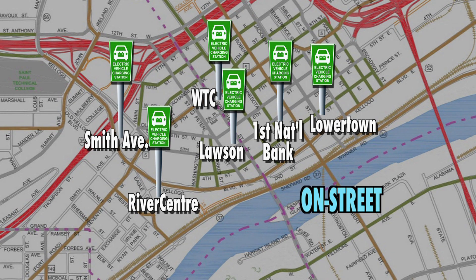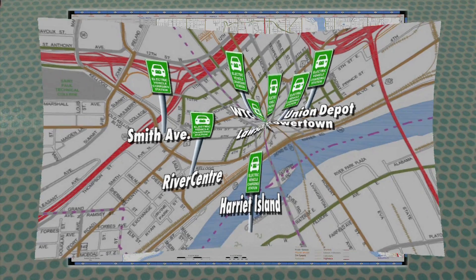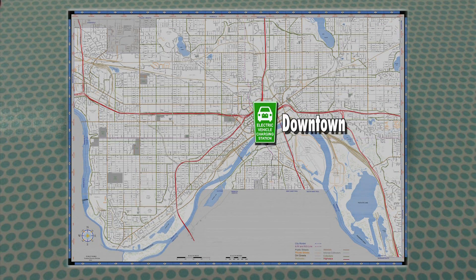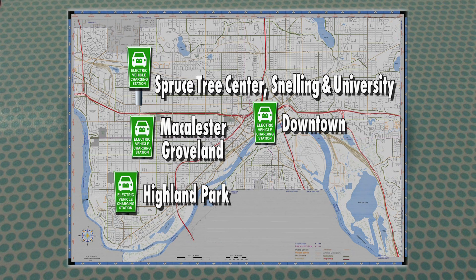On-street stations will be located outside Union Depot and at Harriet Island. Outside of downtown, look for stations on the street in Highland Park and McAllister-Groveland neighborhoods, and in the Spruce Tree Center ramp at Snelling and University Avenue.